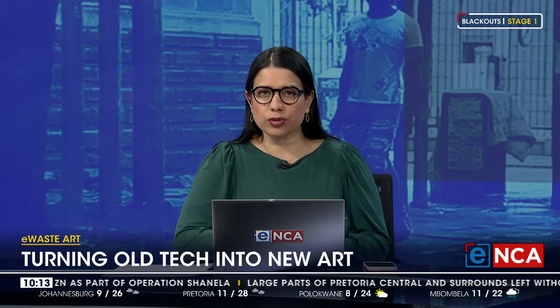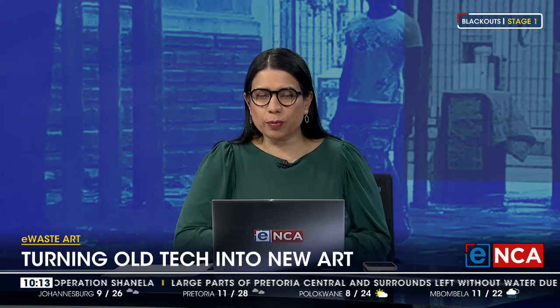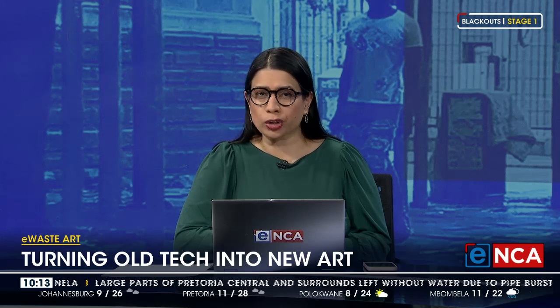What do we do with our old gadgets when they stop working or if we get an upgrade? Some keep them, some discard them, and some turn them into art. Electronic waste is the fastest growing stream of waste in South Africa, with people replacing the old with the new on an ongoing basis.